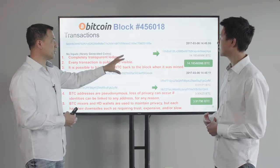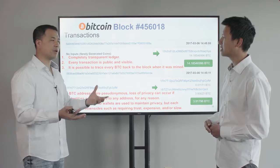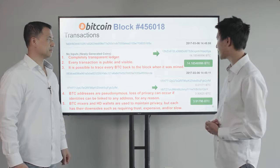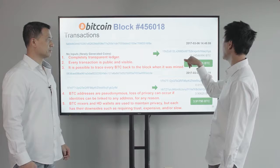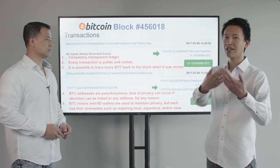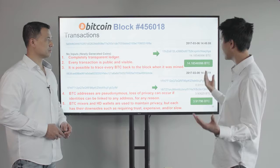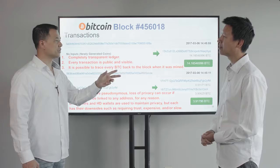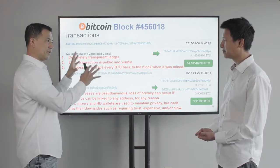The miner gets 12.5 newly generated Bitcoins — they came from nowhere — plus all the transaction fees for the transactions he processed. So that's 14 Bitcoins in this block. With Bitcoin at around $1,300, that's over $15,000 worth of reward for this miner to process all those Bitcoin transactions in the last 10 minutes. Every transaction is public and visible. You can go to blockchain.info — no special software or payment required — and click on any block number.